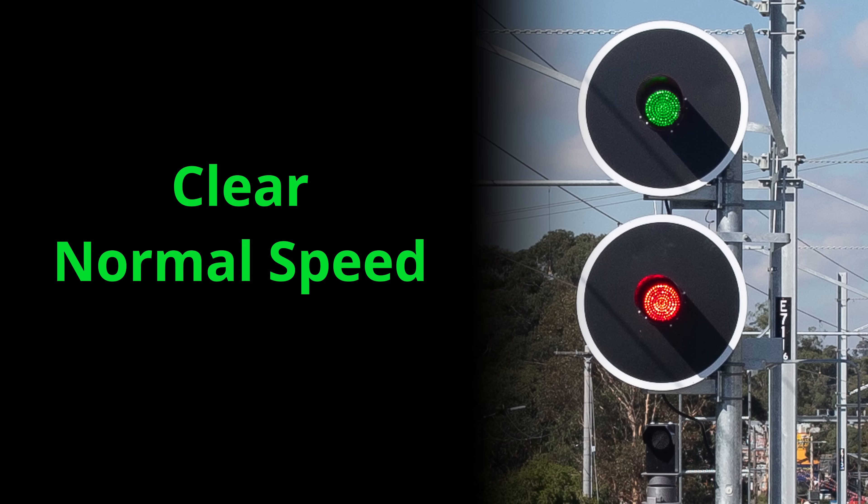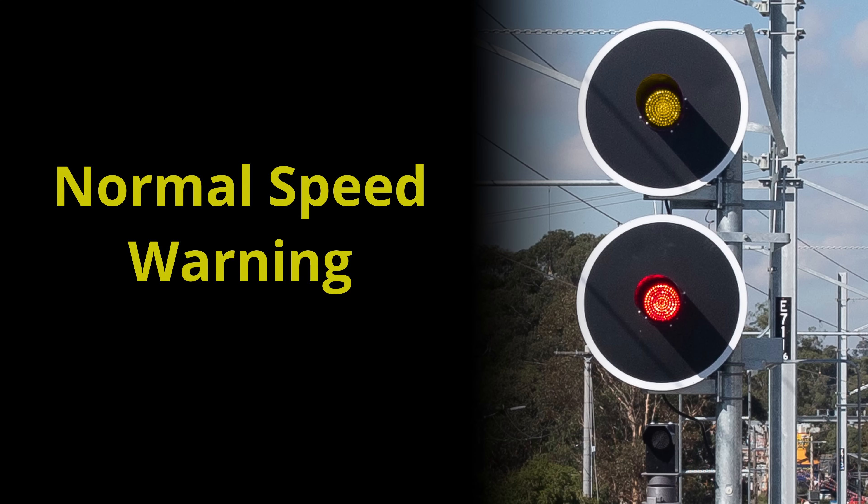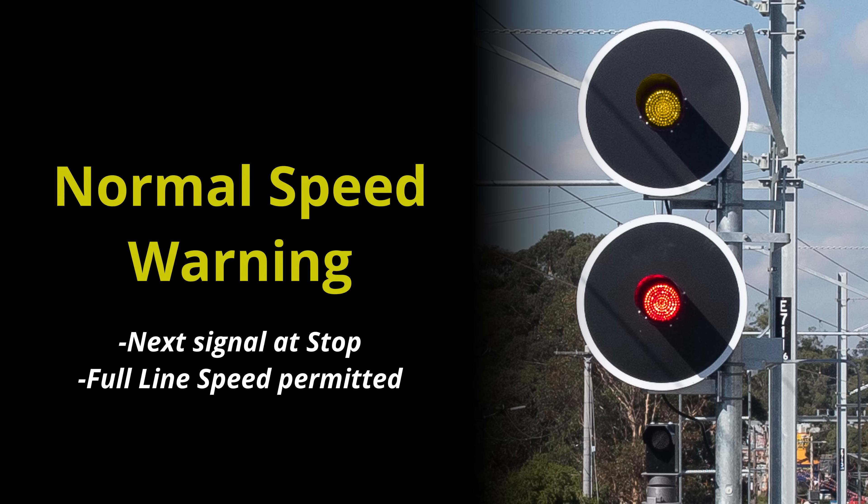Green over red is clear normal speed. Because the light is green, we know we can pass this signal and the next one. And because that green light is on top, we know we can proceed at full line speed — this is the least restrictive aspect in Victorian signalling. Yellow over red is normal speed warning. The yellow light tells us we need to prepare to stop at the next signal, but the fact it's on the top light tells us we can still proceed at line speed until the driver judges it's time to slow for that red signal ahead.